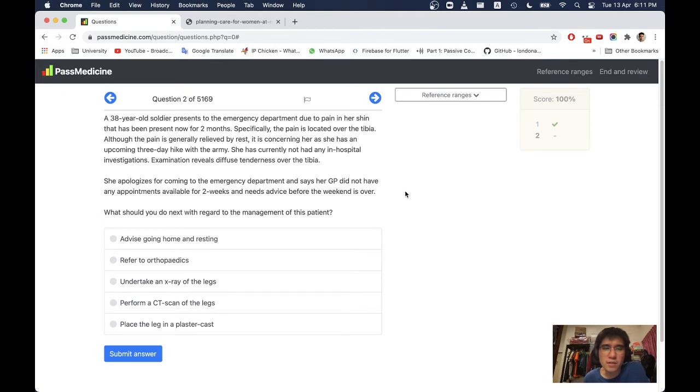Specifically, the pain is located over the tibia. Although the pain is generally relieved by rest, it is concerning that she has an upcoming 3-day hike with the army. She has currently had no in-hospital investigations. Examination reveals diffuse tenderness over the tibia. She apologises for coming to the emergency department and says her GP has no appointments available for 2 weeks and she needs advice before the weekend.